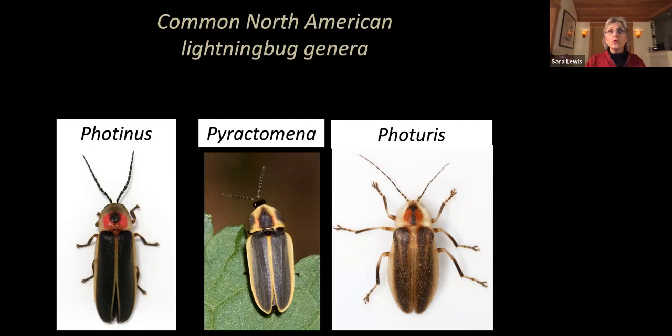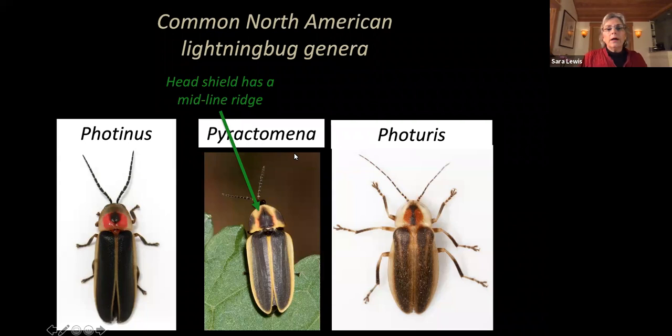In North America, we have three common groups or genera of lightning bug fireflies: Photinus, Pyractomena, and Photuris. They're distinguished by tiny differences in their genitalia but also by easy-to-see field characters. You can tell a Pyractomena lightning bug because the head shield has a midline ridge — if you gently brushed your finger across it, you would feel that the midline is raised up.